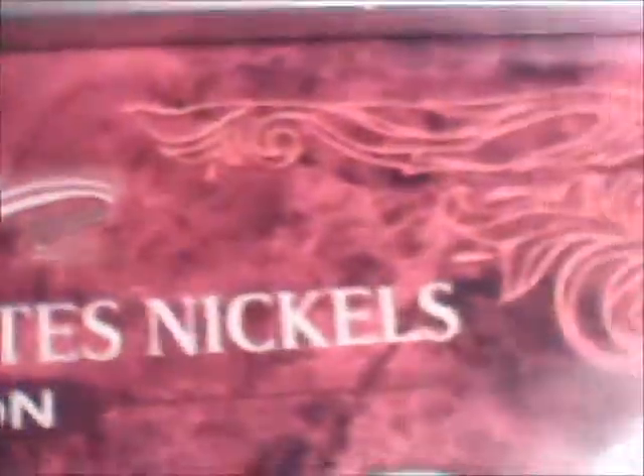A lot of people say they paid for all of the stuff they have, but really most of the time their dad bought it for them. All of this I did by myself — I actually have a job. I got this historic United States nickels coin collection, and I paid thirty-five dollars for it.